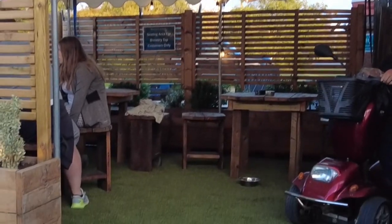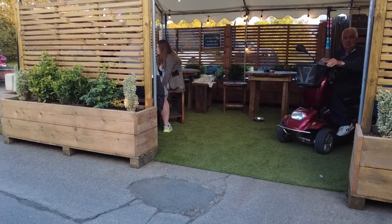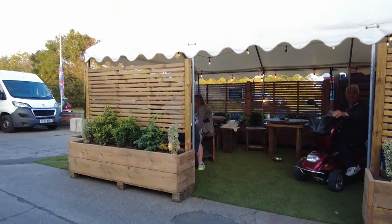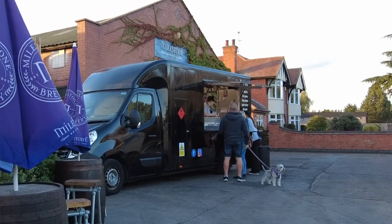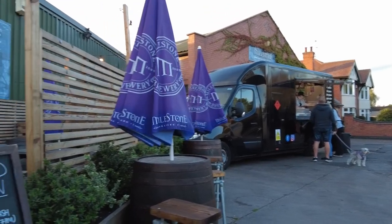There's a seating area at the front and there is also a food van which comes each night — a different one — which is located in the car park. Tonight's van is the fish and chip shop van.